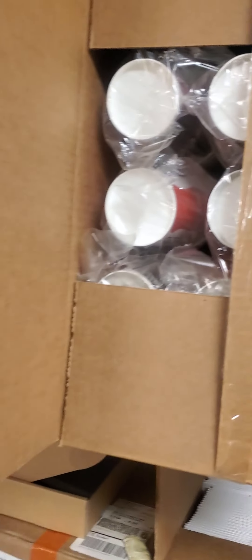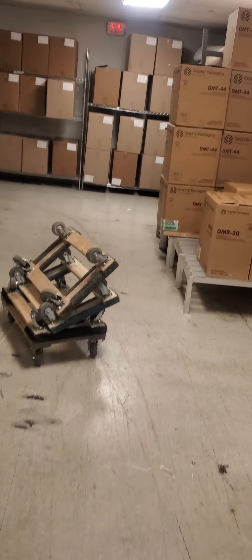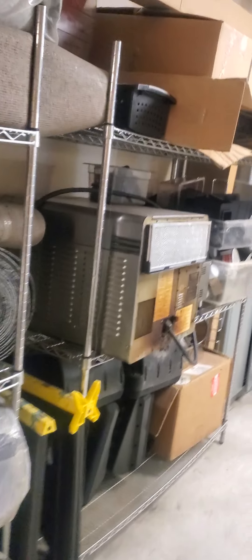Cups and stuff to put things on, popcorn cups, AMC theater small food boxes, more computer stuff, old popcorn makers.